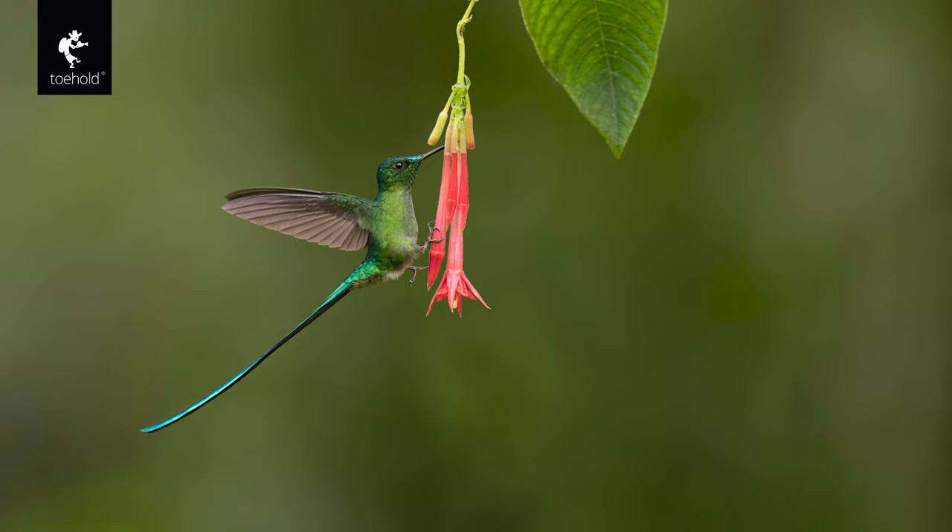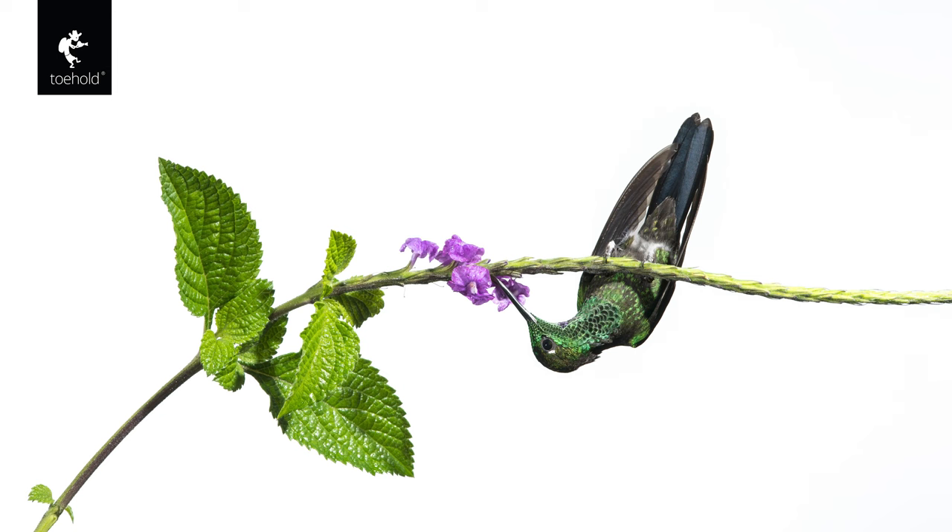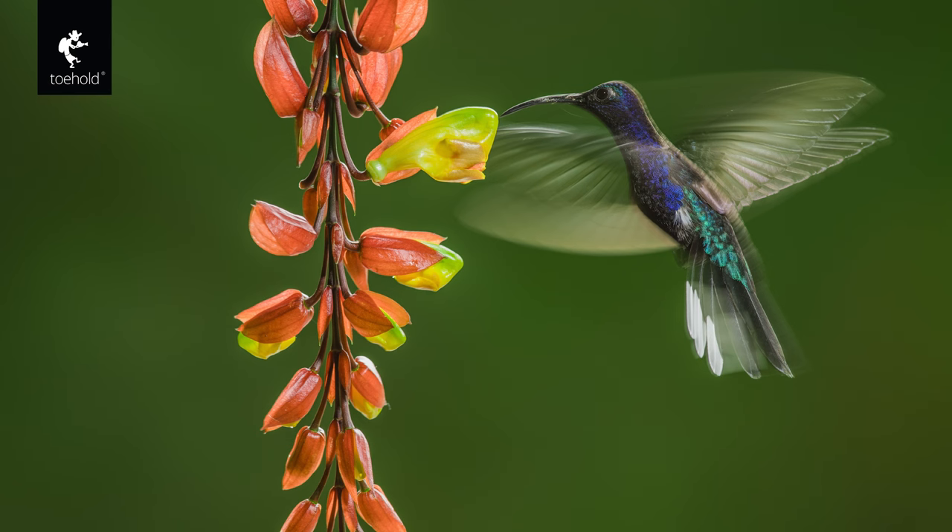That being said, multi-flash setups can still be useful in certain conditions, such as when shooting in low light or when trying to capture specific behaviors or poses of hummingbirds. Additionally, some photographers prefer the control and precision that comes with using multiple flash units. In conclusion, while multiple flash setups are no longer required for hummingbird photography with the advent of mirrorless cameras, they can still be useful in certain situations. Ultimately, the choice of whether to use a multi-flash setup or not depends on the individual photographer's preferences and the specific circumstances of the shoot.